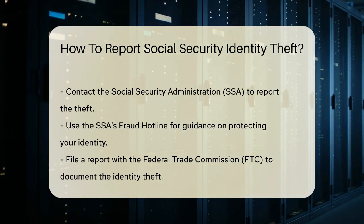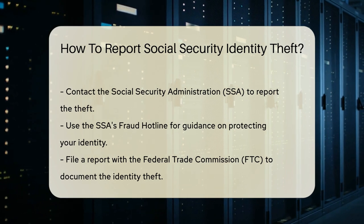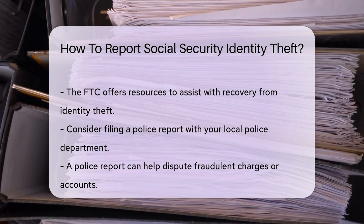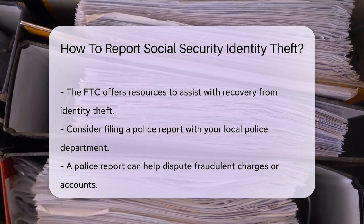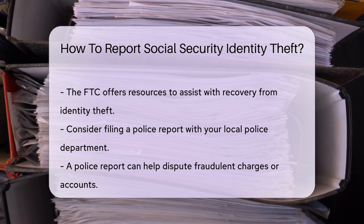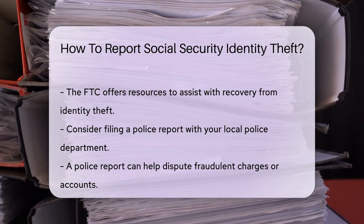Additionally, you should file a report with the Federal Trade Commission, or FTC. The FTC provides a platform for reporting identity theft and offers resources to help you recover. Consider contacting your local police department to file a report. A police report can be beneficial when disputing fraudulent charges or accounts.